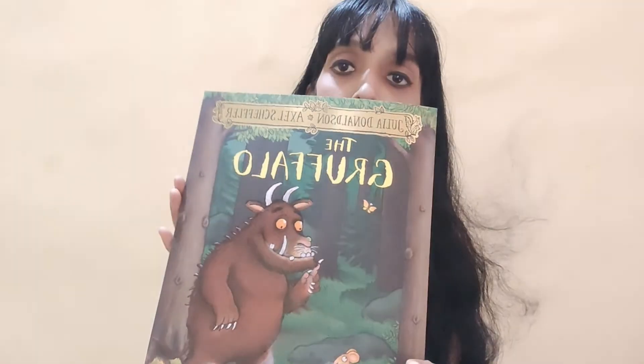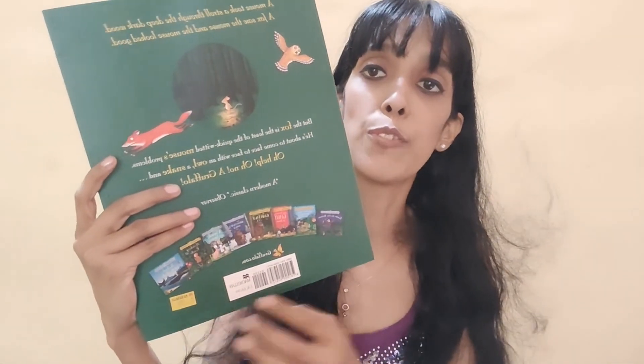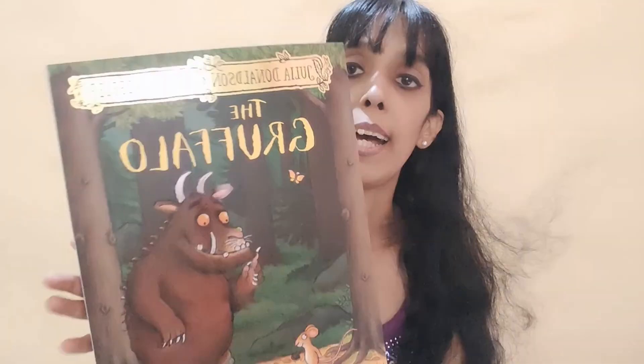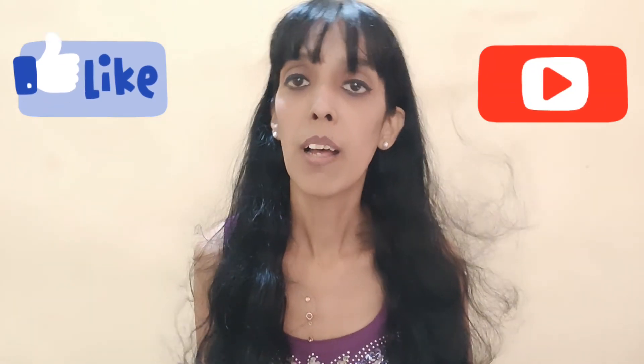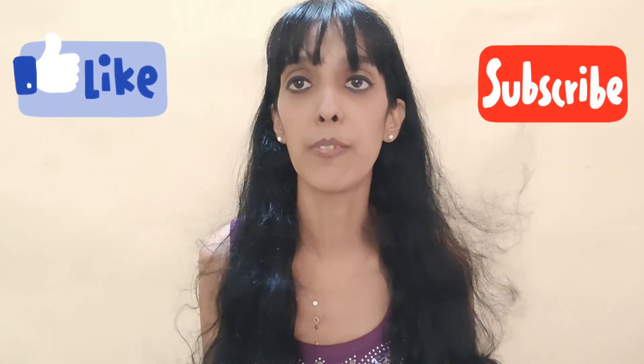I hope you liked the review of this book. Not only this storybook but the other storybooks are also very good — you can purchase them from Amazon. There's a wide range from the Gruffalo series and your kids will really love them. That's all we have in store for you today. If you liked the video, please click the like button and subscribe to our channel. We'll be reviewing more books — stay tuned for more book reviews and product reviews as well!